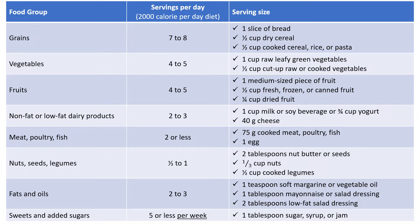Two to three servings a day of fats and oils — that would mean 1 teaspoon soft margarine, 1 teaspoon vegetable oil, 1 tablespoon mayonnaise, or 2 tablespoons salad dressing. Up to 5 servings per week of sweets and added sugars can be included in the diet, but a serving of 1 tablespoon of sugar, syrup, or jam is enough — for example, a cookie that contains 1 tablespoon of added sugars would be 1 serving.